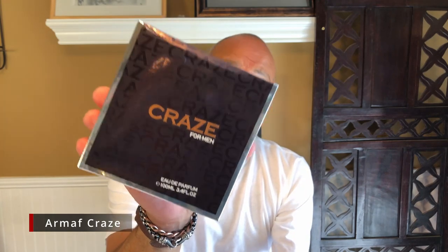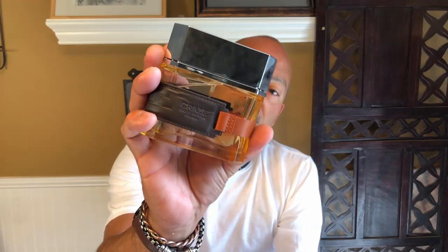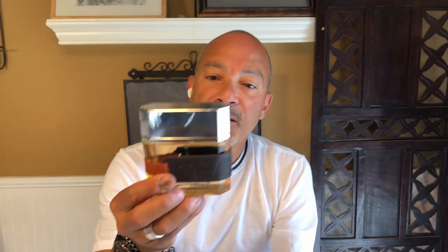That one is by a house called Armaf, and it is Craze for Men. It says manufactured by Sterling Perfumes, but it is under Armaf and it has a batch code — this one is November 2021. The box is okay, it slides out and it's got a little holder. If you buy this, don't try to grab it from the top — it has a little hole in the back where you push it up. This is the bottle, which everybody says is the tackiest bottle ever. It says Craze on the leather. The top is plastic.